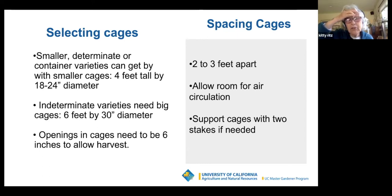Those Texas tomato cages are big enough to grow a really big tomato. When spacing cages, you need them two to three feet apart — your little tomato seedling is going to grow both outward and upward. If you put cages too close together, you won't have air circulation and you'll invite diseases. You can support cages with two stakes if needed, especially homemade cages. Usually you're looking at a four to six-foot stake, wood or metal.